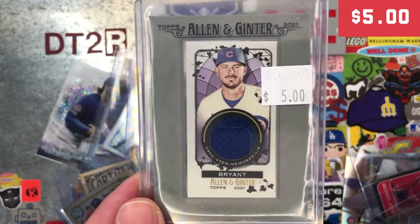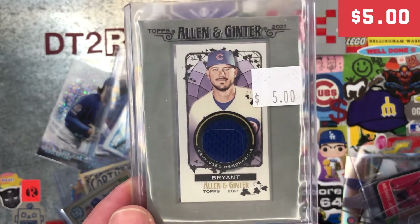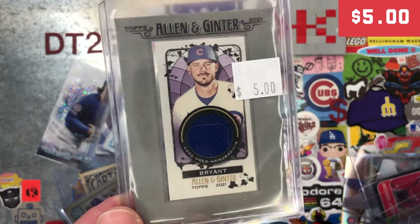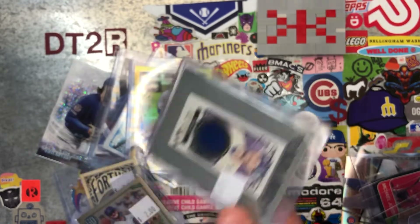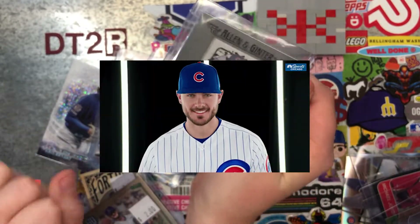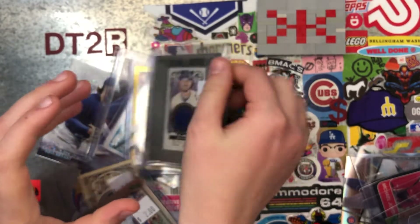Oh my gosh — Chris Bryant has touched that before! I'm done. Kaelin's done. I thought that was a pretty good pickup for five bucks. His DNA has touched that before, from the Chicago Sports Spectacular. I know it got washed. People understand — that's why it says game-used memorabilia.